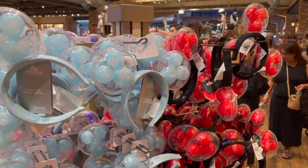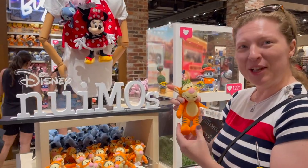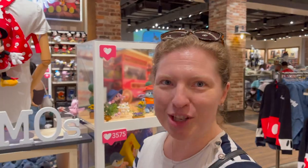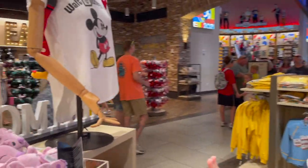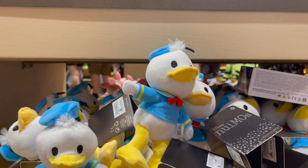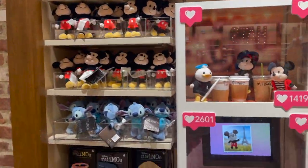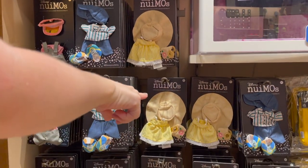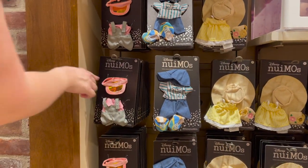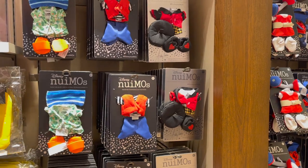More ears and now I'm going to show you all the Disney Nuimos merch. These cute little characters include Eeyore, Piglet, Tigger, Winnie the Pooh, Stitch, Mickey, Minnie, Donald, Daisy, Angel — they're adorable. Our daughter has been collecting these; her most recent one was Piglet. They also have fashion collections to accessorize them: a little summer dress in yellow with a hat, little overalls with a visor, a Hawaiian print with a little beach towel and flip flops.